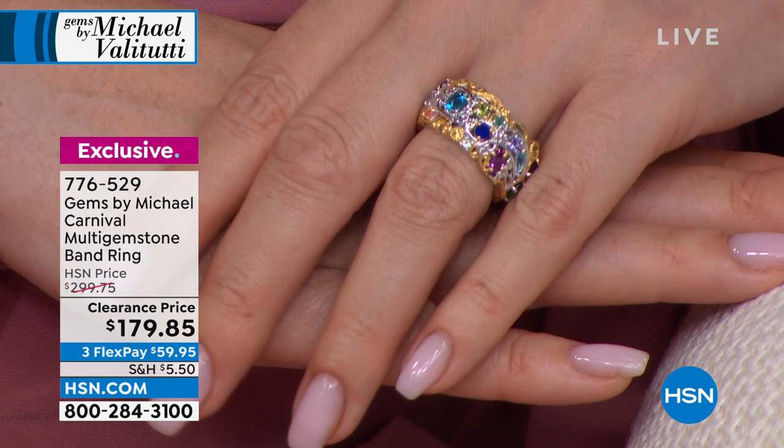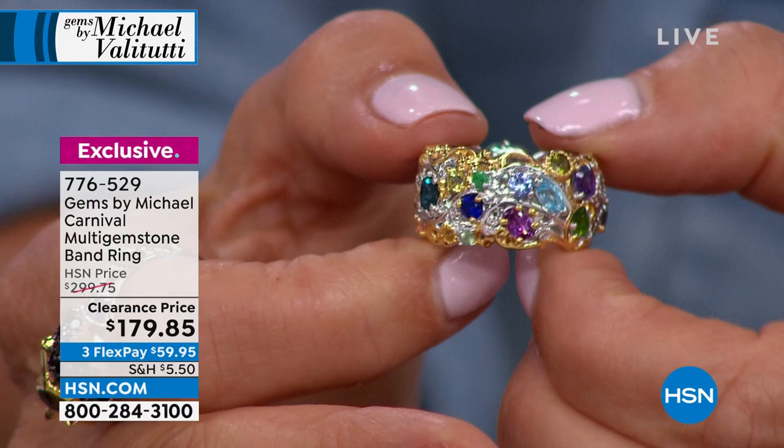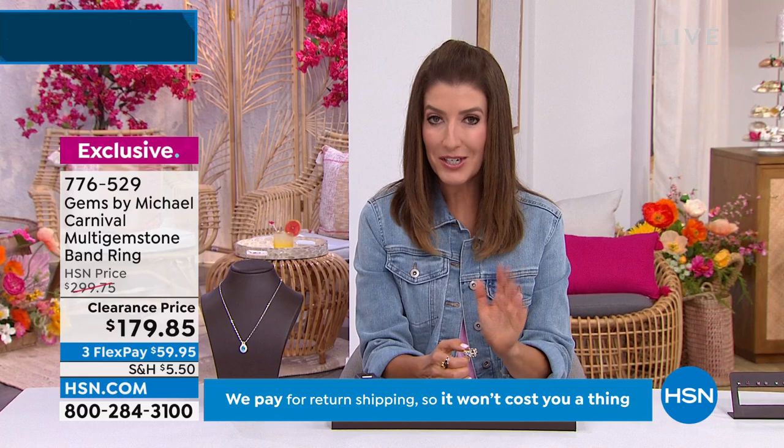This new version is only available at HSN. We've had 37,000 sold worldwide. Only tonight do we have limited quantities available. Original price $299, clearance price $179.85 — over $120 off. Get it home on FlexPay for $59.95. Sizes 5 through 12 available with free exchanges.